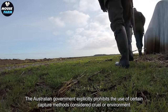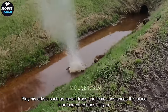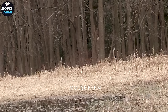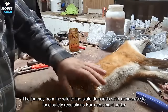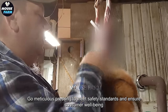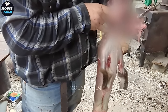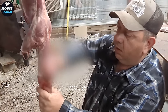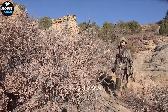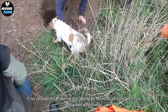The Australian government explicitly prohibits the use of certain capture methods considered cruel or environmentally hazardous, such as metal traps and toxic substances. This places an added responsibility on hunters to adopt safe and sustainable capture methods. The journey from the wild to the plate demands strict adherence to food safety regulations — fox meat must undergo meticulous processing to meet safety standards and ensure consumer well-being. Farmers may encounter difficulties in gathering the necessary documentation required for the hunting license application process, and local authorities may grapple with shortages of manpower and resources.